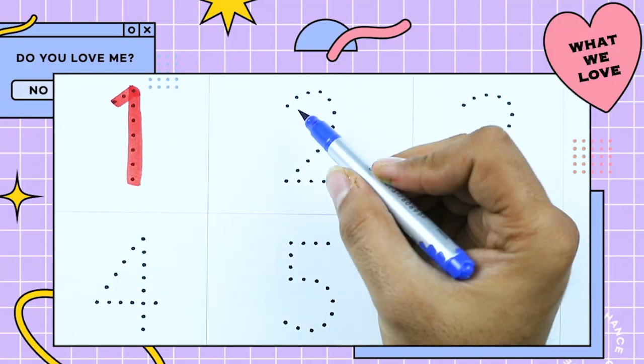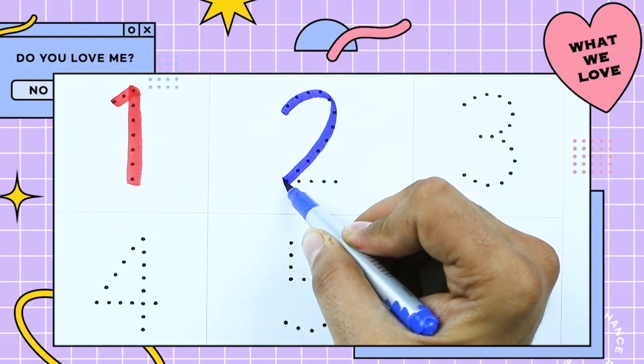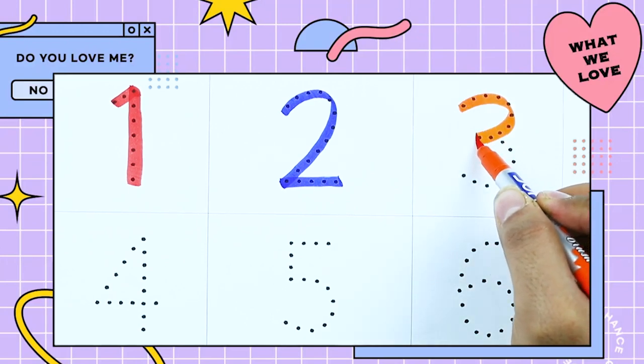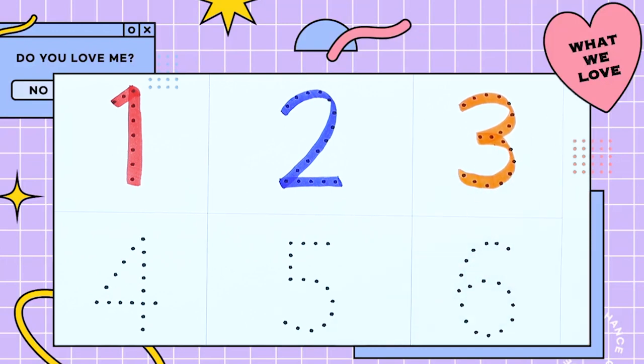Number 2. It's 2 with blue color. It's number 3. Yes, 3 is with orange color. It's number 4.